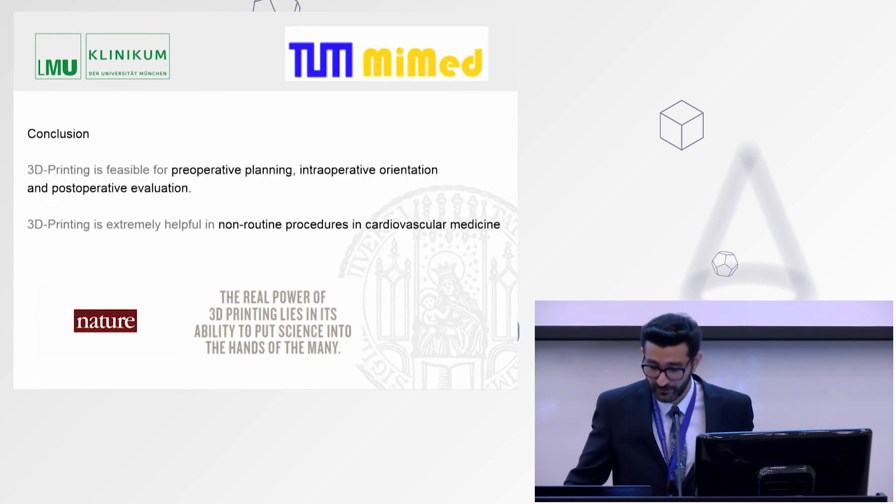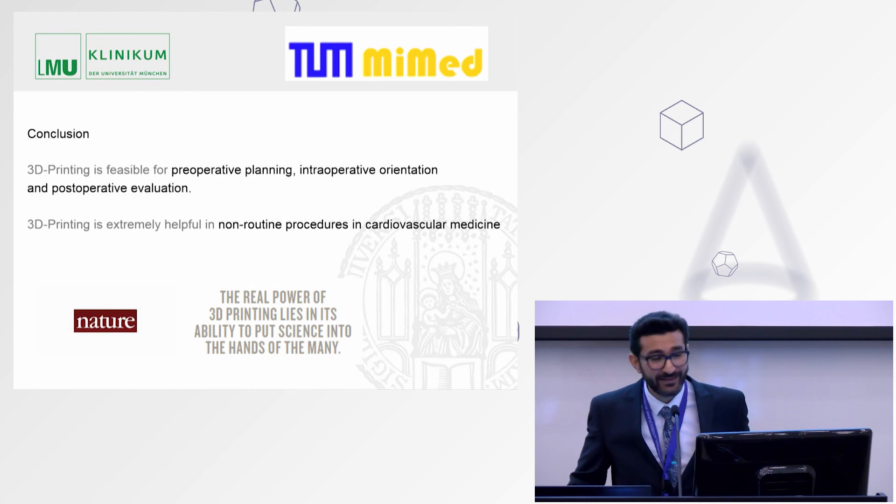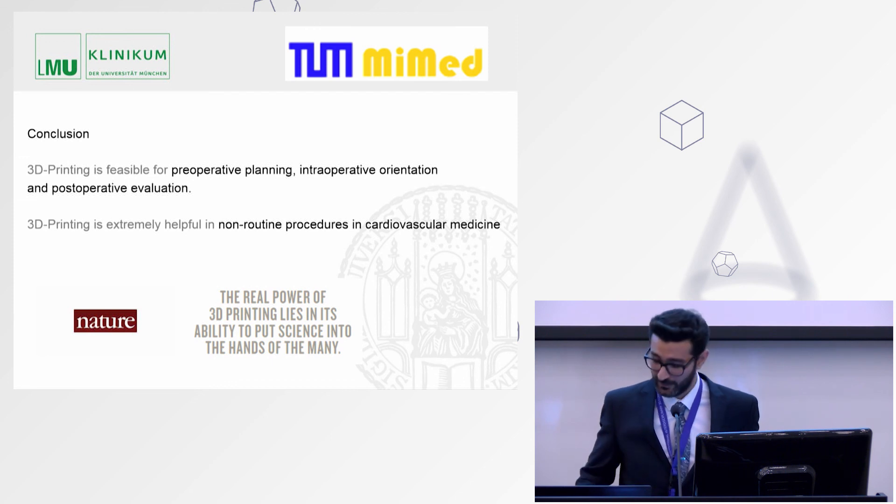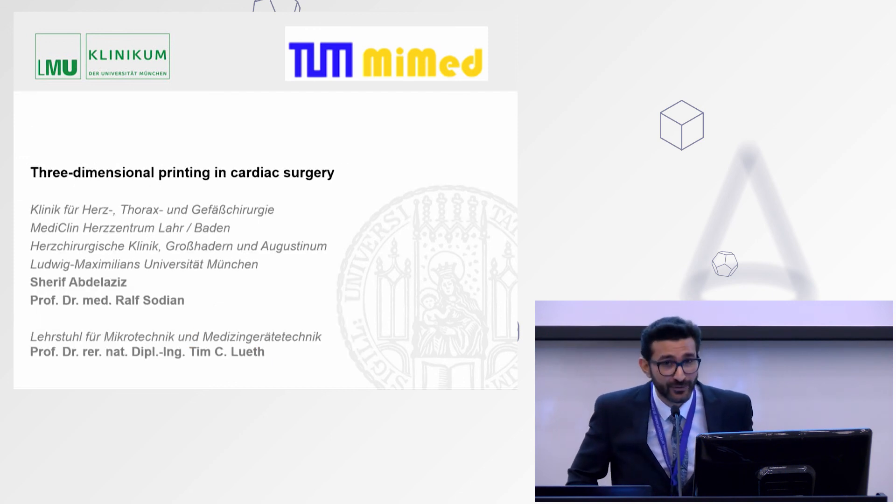In conclusion, 3D printing is no longer the future — it is the now. It is feasible and very useful in pre-operative planning, intra-operative orientation, and post-operative evaluation. We have proved that 3D printing is extremely helpful in non-routine procedures in cardiovascular medicine. Thank you for your attention.